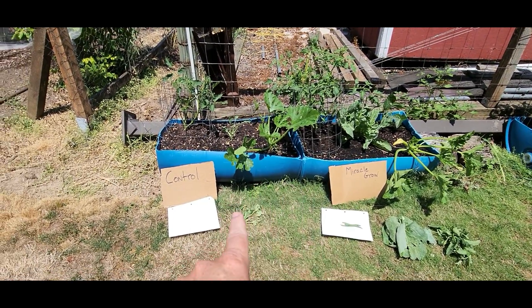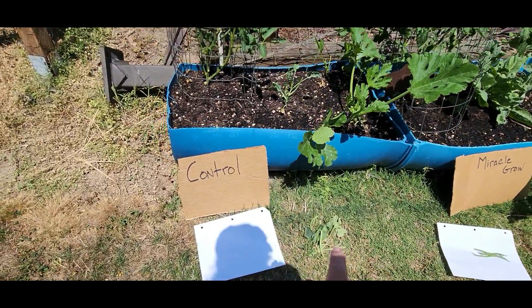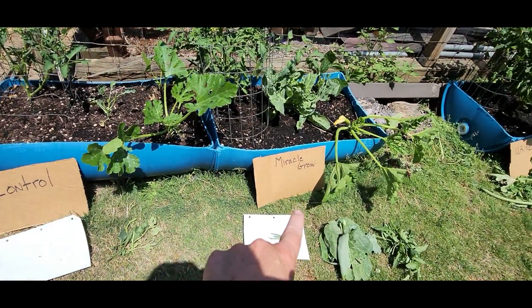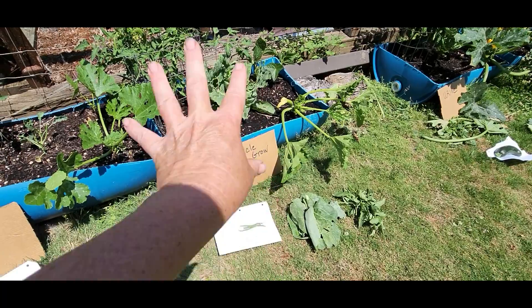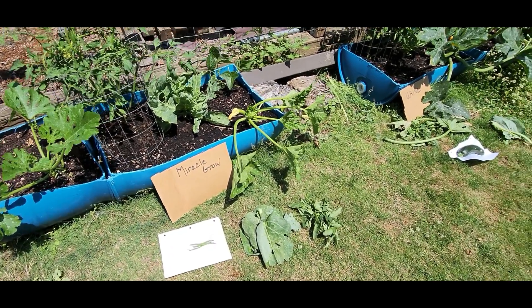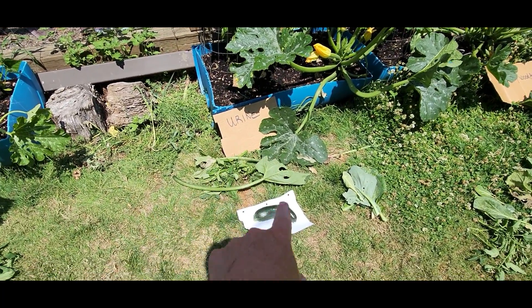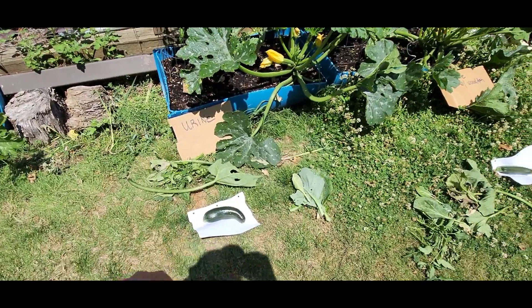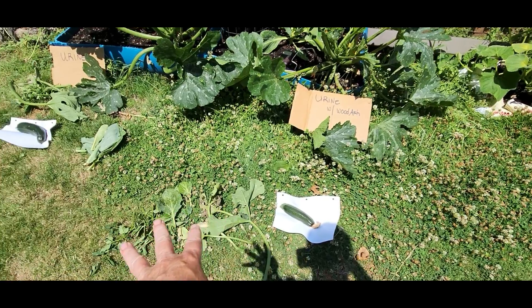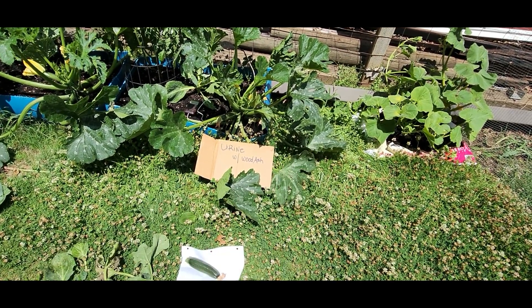I'm done trimming and I've got these little white pieces of paper out here to show what I've harvested from each plot. This is what I trimmed from the control — nothing to harvest. Miracle grow: more trimming, more plants, and we got three green beans — I'll weigh and measure and write it on my clipboard. Urine plot: even more trimming and we got a zucchini. Urine with wood ash: a zucchini as well, and not quite as much trimming because those zucchini leaves are actually doing pretty well.